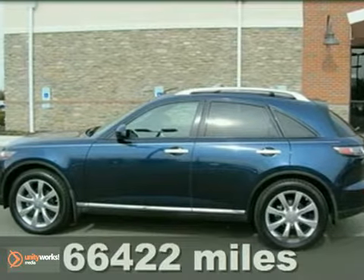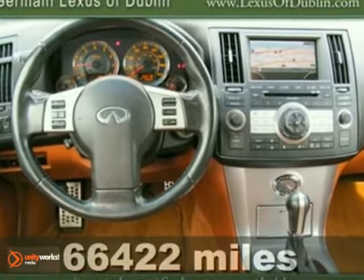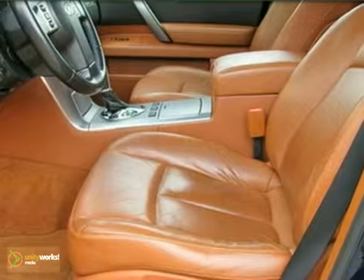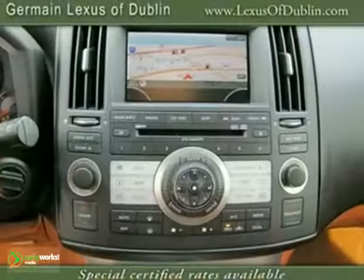You'll get the new look for the used price on this outstanding 2006 Infinity FX35. It's got that fresh aroma that says the previous owner was a well-kept non-smoker. The unique character of this rare FX35 will make you fall in love with driving all over again.